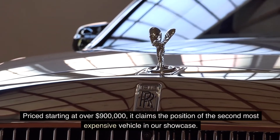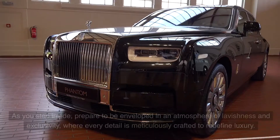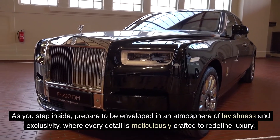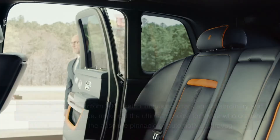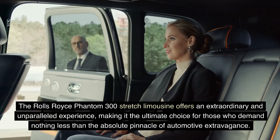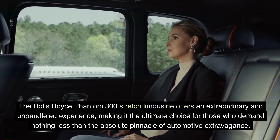Priced starting at over $900,000, it claims the position of the second most expensive vehicle in our showcase. As you step inside, prepare to be enveloped in an atmosphere of lavishness and exclusivity, where every detail is meticulously crafted to redefine luxury. The Rolls-Royce Phantom 300 Stretch Limousine offers an extraordinary and unparalleled experience, making it the ultimate choice for those who demand nothing less than the absolute pinnacle of automotive extravagance.